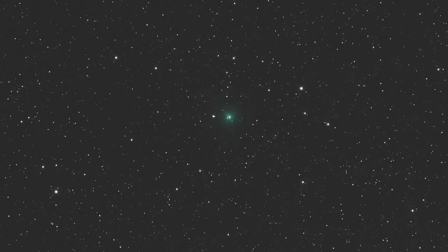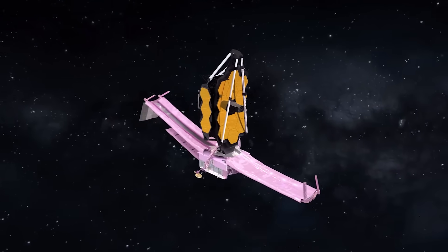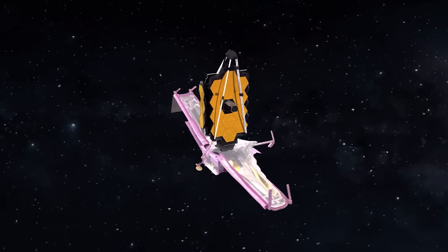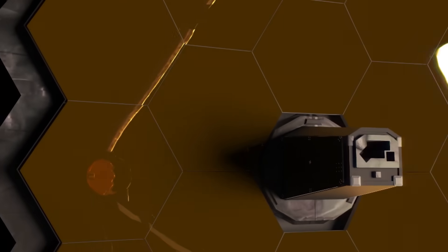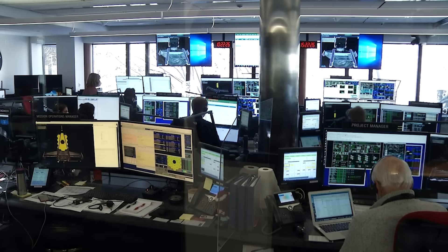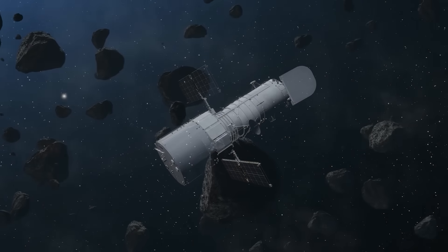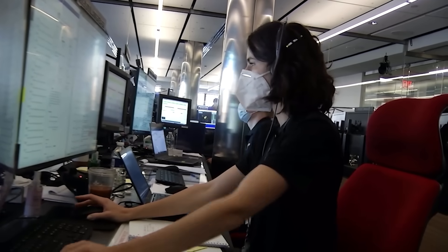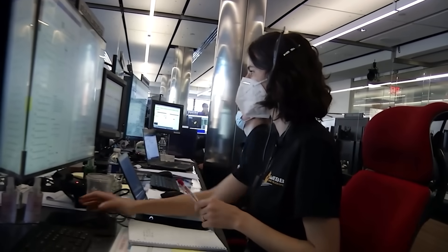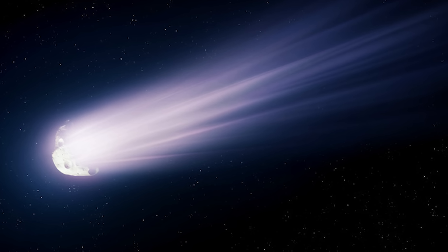This isn't the first time 3I Atlas has broken the rules. Earlier observations from the James Webb Space Telescope had already delivered a puzzle. JWST's powerful infrared sensors, designed to detect the chemical fingerprints of water, found surprisingly little of it in the material surrounding 3I Atlas. It was a dry comet — a near contradiction in terms. Then other Hubble observations captured the object mysteriously fragmenting, breaking apart for no apparent reason. Now, this impossibly shaped sunward jet adds another layer to the mystery. It's a pattern of weirdness — a growing list of anomalies that natural explanations are struggling to account for.